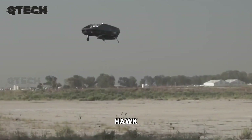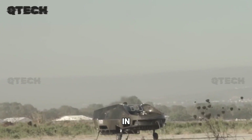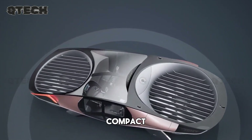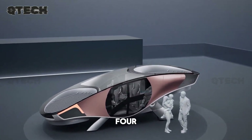Prioritizing sustainability, City Hawk uses hydrogen fuel cells to power its electric motors, resulting in zero carbon emissions, with the only byproduct being water vapor. Despite its compact form, it offers surprising capacity, seating a pilot and four passengers comfortably.